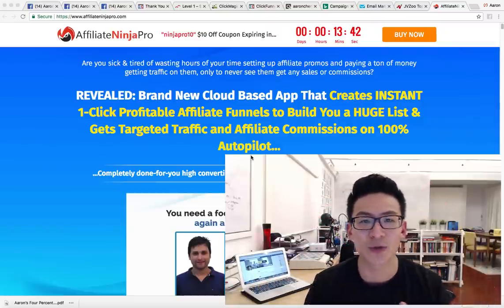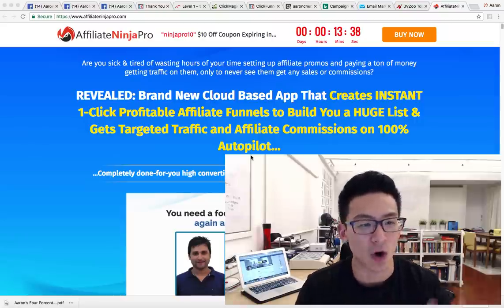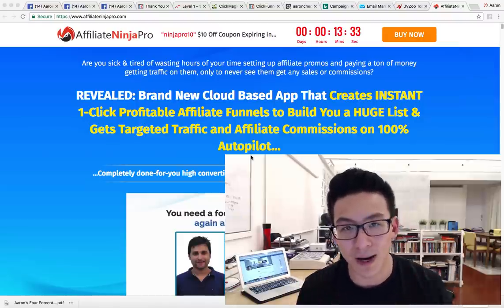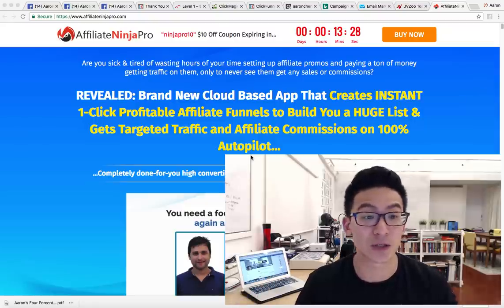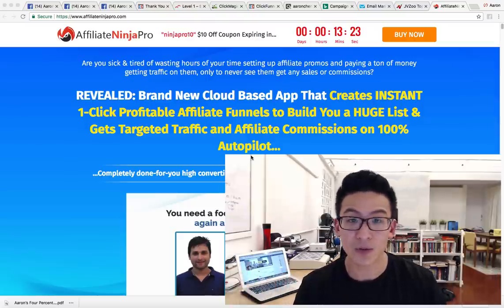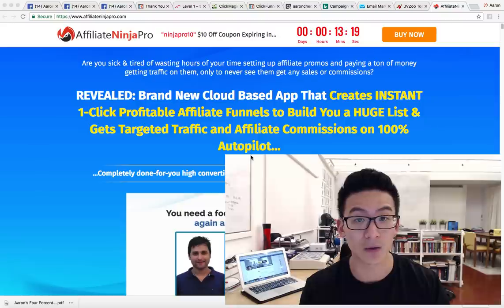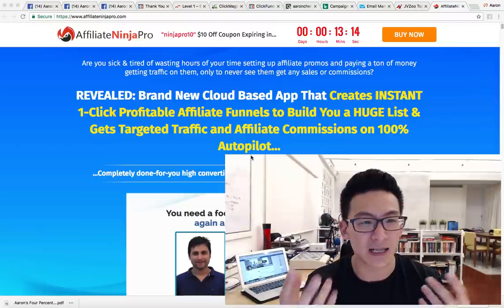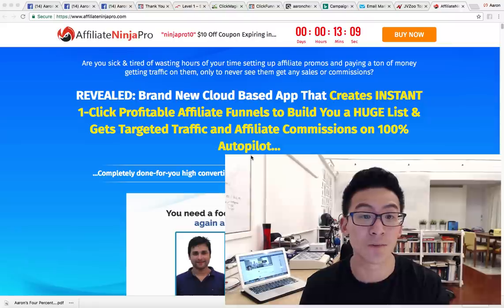Hey, what's going on? Aaron Chen here, hope you're doing well. If you're watching this video, you're probably online doing some research on this software called Affiliate Ninja Pro, wondering if this is the right tool to help you generate income and affiliate commissions through affiliate marketing. Over the next few minutes, I'm going to give you the pros and cons of this software and explain whether this whole Affiliate Ninja Pro thing is going to work for you, so you can decide whether you should invest in it.